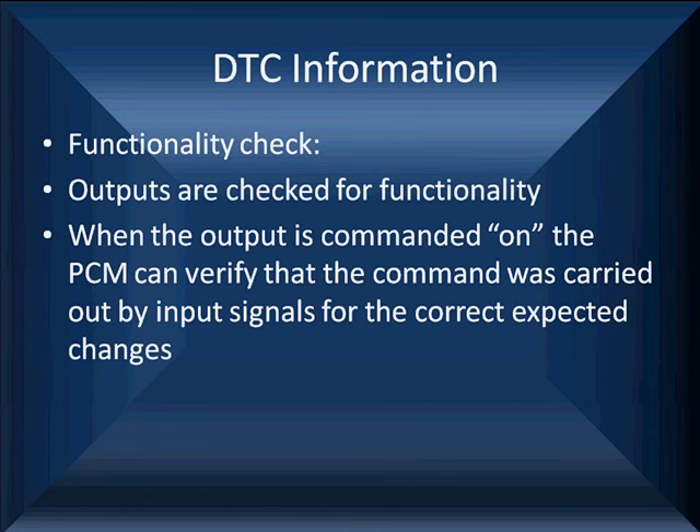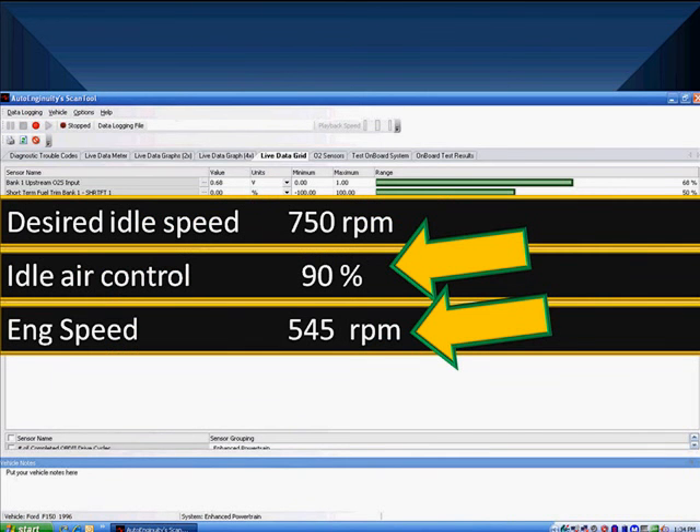When an output is commanded on, the PCM can verify that the command was carried out by the input signals it expects to see change. For instance, it will go full rich and watch the oxygen sensor — does it go to a normal full rich level? Then it drives the system full lean — does the oxygen sensor go full lean? You can find this type of information in mode 6. For idle air control: we're running 90% at 545 RPM, the desired idle speed is 750. Maximum bypass air and the RPM is still too low — go look for something restricting airflow.